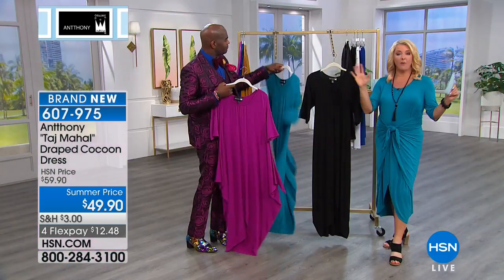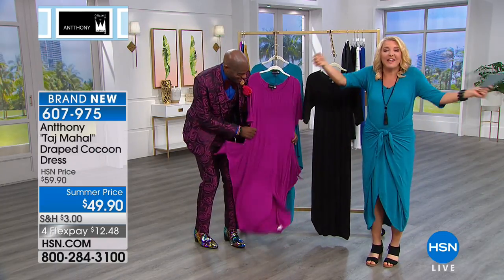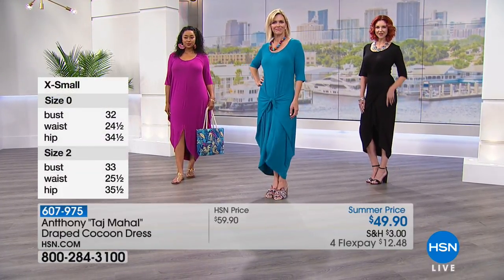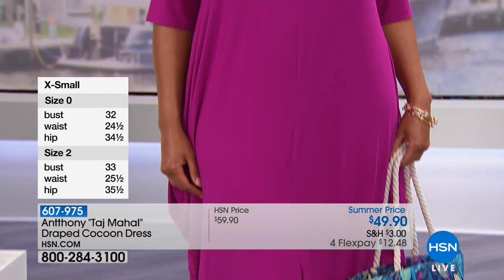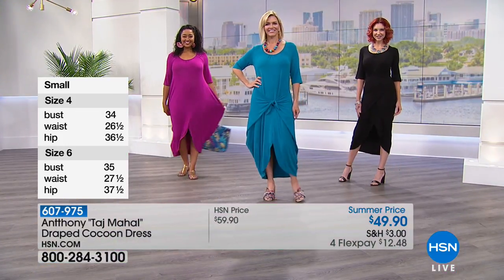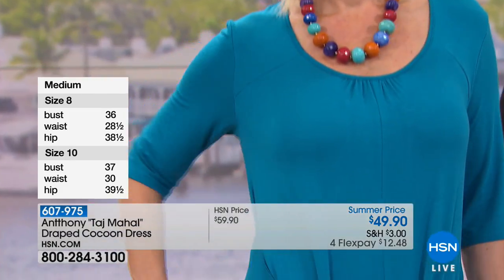That's the good part. We have average and, because it's Anthony, petite length too. Petite girls, the petite length is 44 inches and the average length is 46 inches. We have extra small through 3X. This is one of those dresses — if you're looking for that perfect, ultimate dress you can just toss on and go, it's effortless, easy, and wearable in lots of different ways.